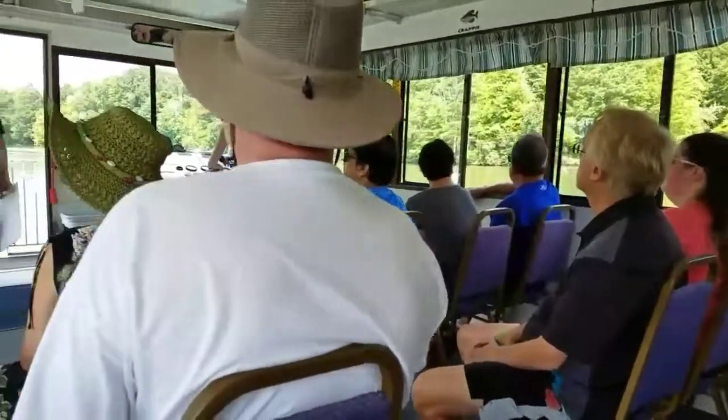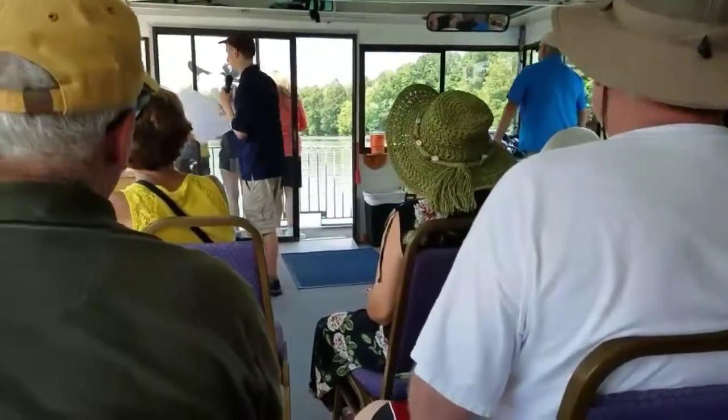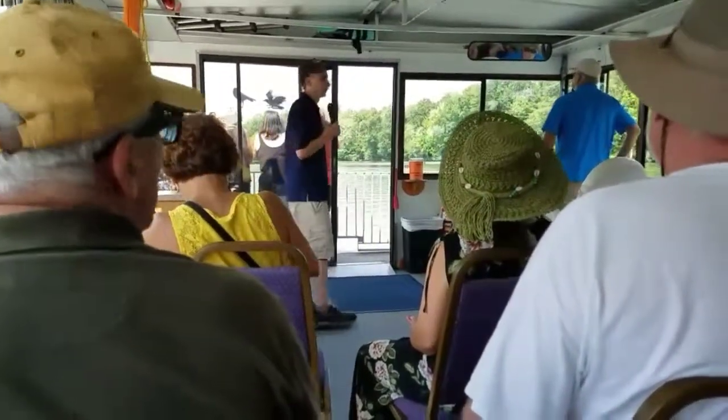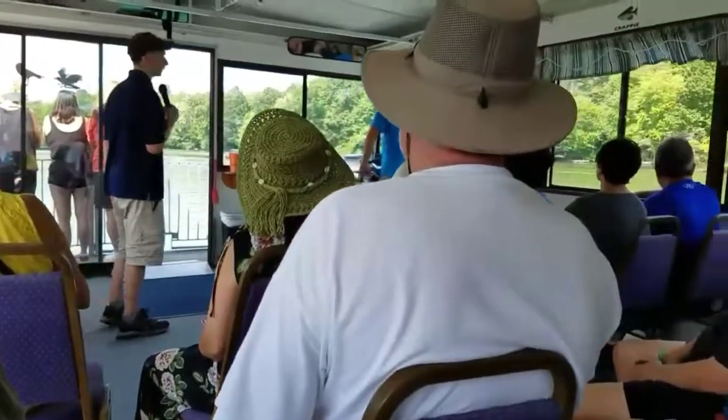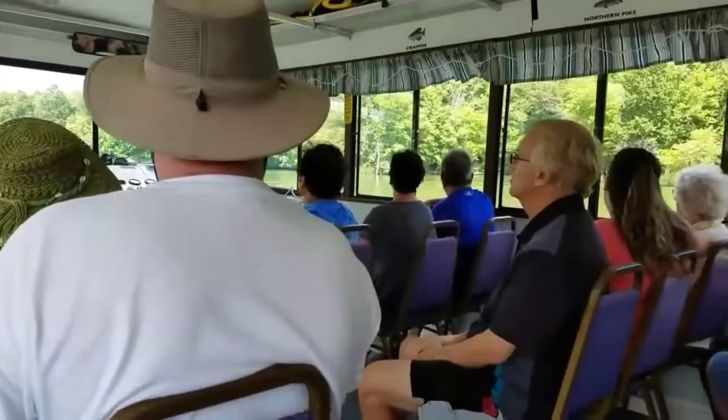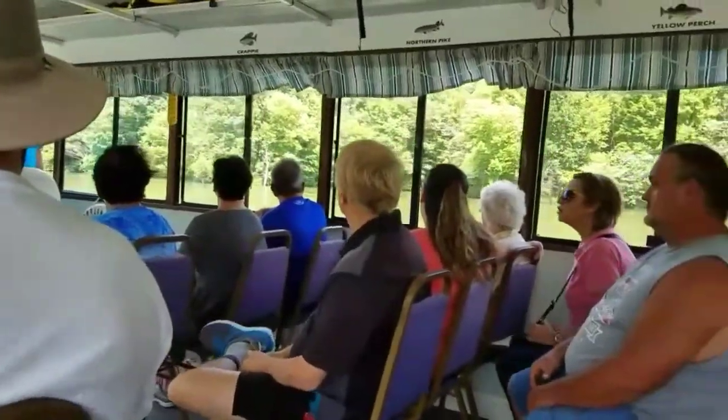Coming up on our right here, you see these docks sticking out of the trees. These docks lead back to one of our ten cabins that are rented here in the park. They're very popular — you can rent them year-round, but you have to reserve them a year ahead of time if you want to stay at them.